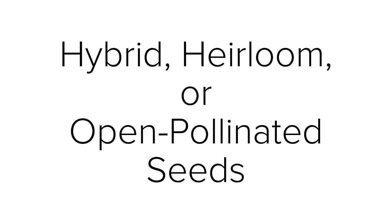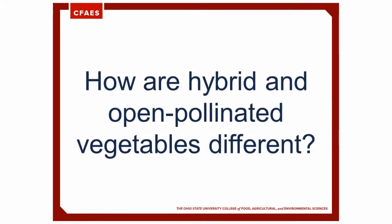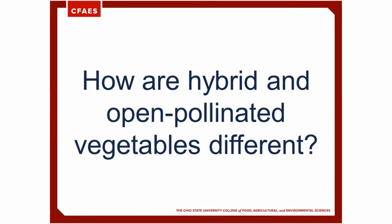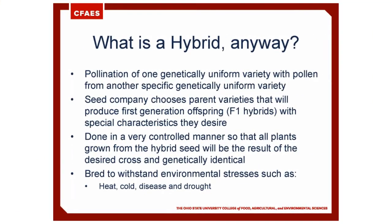One question that might be asked when choosing seeds is: do I want hybrid, heirloom, or open-pollinated seeds? How are hybrid and open-pollinated vegetables different? What is a hybrid anyway?